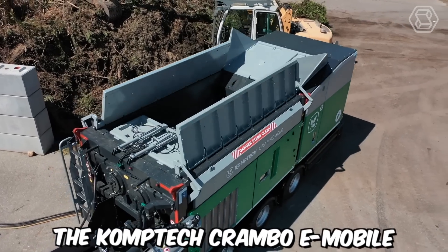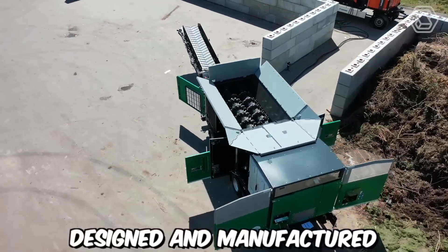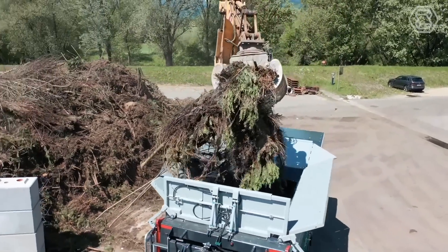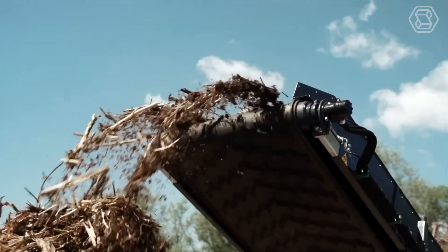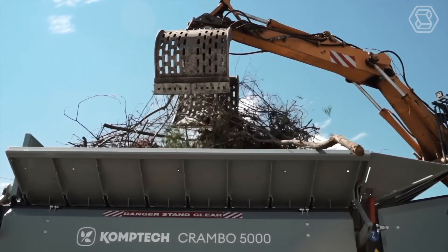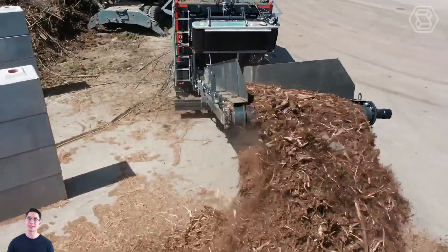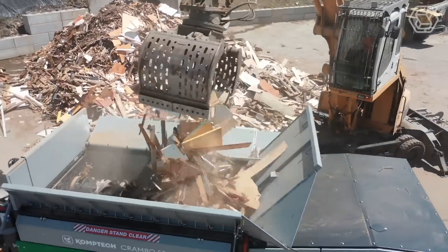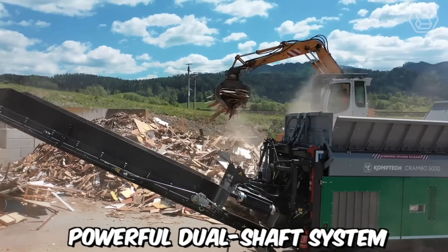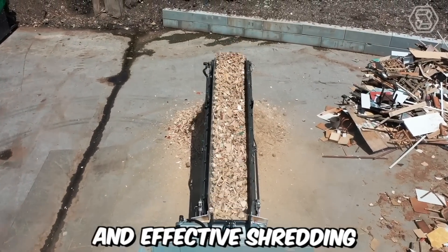The Comptech Crambo E-Mobile is an innovative and advanced mobile shredder designed and manufactured by Comptech, a company that specializes in environmental machinery. One of the key features is its exceptional shredding capabilities. It is equipped with robust and highly efficient shredding mechanisms that can handle a variety of materials, including wood waste, green waste, root stocks, and bulky materials. The shredder's powerful dual shaft system and high torque drives ensure reliable and effective shredding.